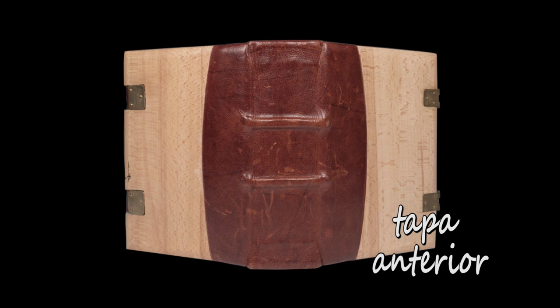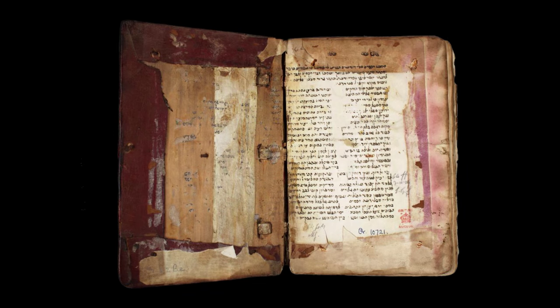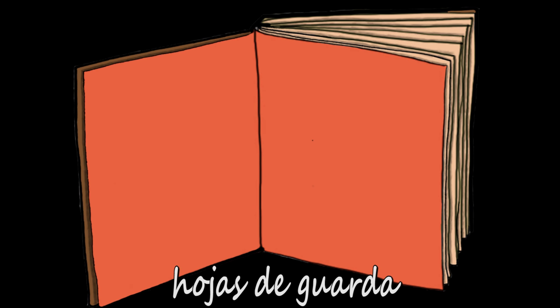La tapa anterior es la que corresponde al principio del volumen y la tapa posterior la que corresponde al final del volumen. A la cara interior de la tapa, esto es, a la que está en contacto con el cuerpo del libro, se la denomina contratapa o contraplano. A los cantos de las tapas se les denomina también labios, y el lugar en el que la tapa se une al cuerpo del libro es la articulación o bisagra. Con la bisagra o articulación se corresponde en el exterior una línea marcada denominada juego de la tapa. A veces las tapas son ligeramente más grandes que el cuerpo del libro y entonces la parte de la tapa que sobresale recibe el nombre de ceja. A menudo entre el bloque del libro y las contratapas se añaden unas hojas en blanco o también decoradas que reciben el nombre de hojas de guarda.